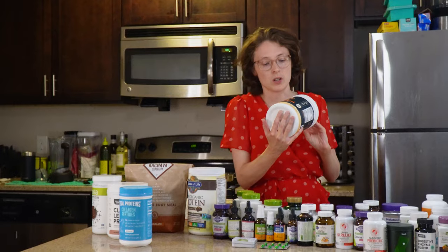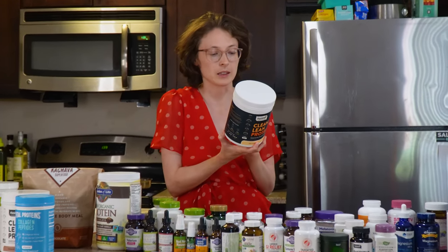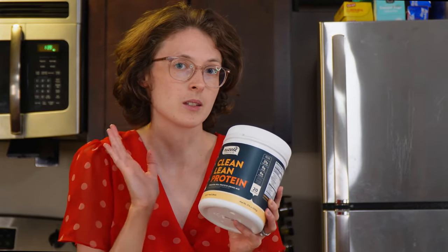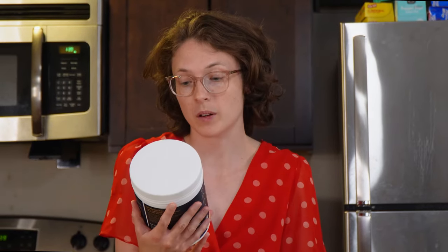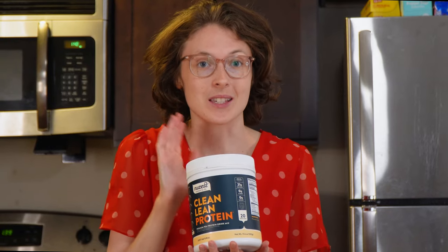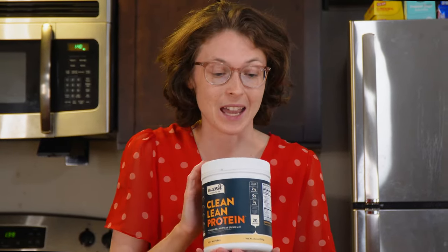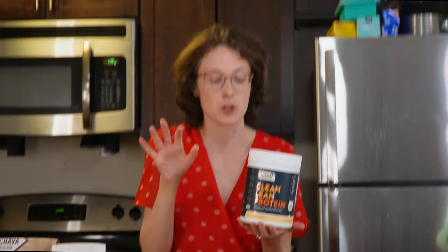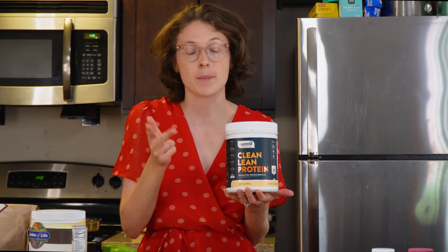Moving on to Nuzest Clean Lean Protein. It literally only has one ingredient: pea protein. It's processed carefully so it doesn't have any lectins, which can be hard to digest. It has a very mild taste and 21 grams of protein per serving. I love this — I use it in my protein smoothies and had it literally today. It works so well for adding protein and body to a smoothie. I'm giving it a nine for efficacy and a ten for experience — no negative effects at all. Total score: 19.